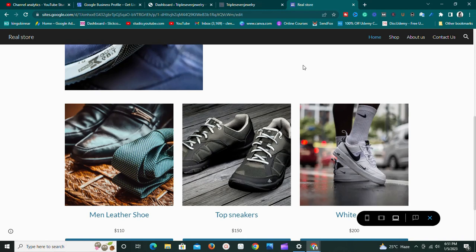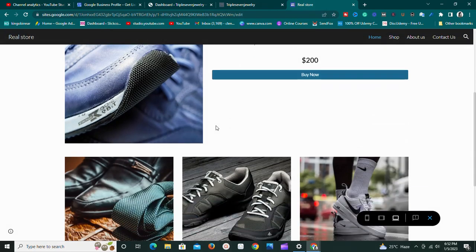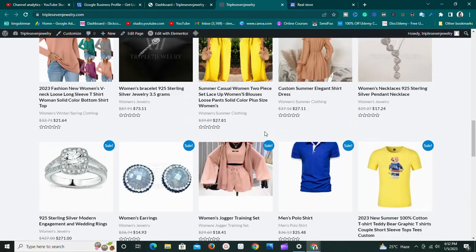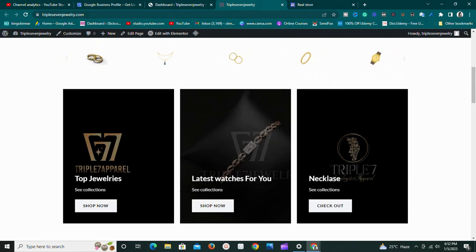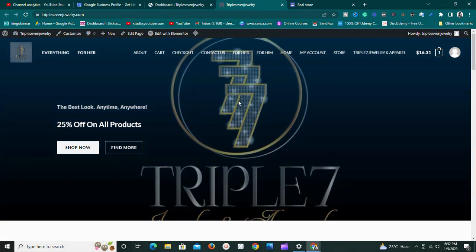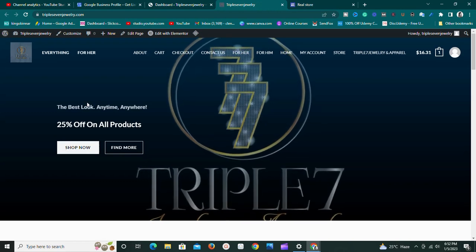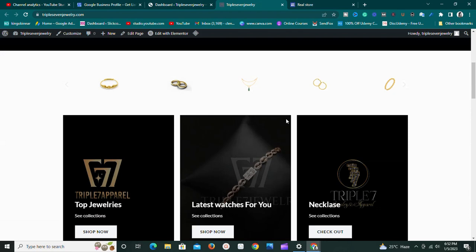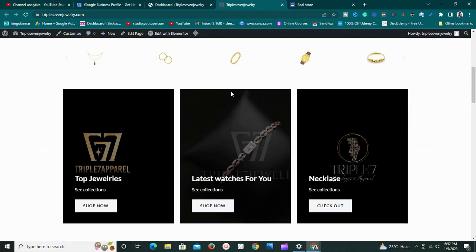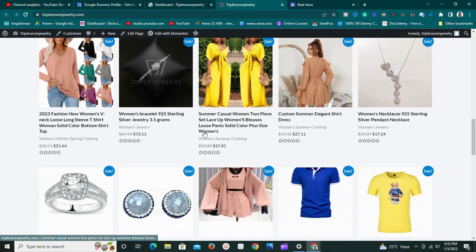So this is an e-commerce website I made with Google Sites, and this is an e-commerce website I made with WordPress. This WordPress website was made for one of our subscribers for his business. If you want something like this you can message me and I can set it up for you. He also has some beautiful products — jewelry, clothes — so you can visit the website and purchase.